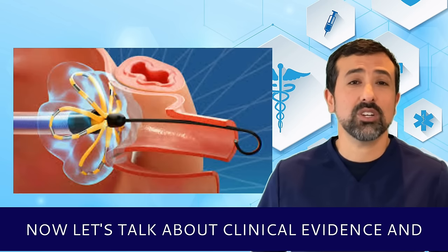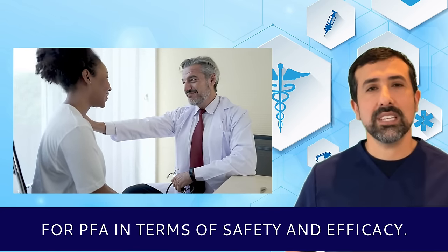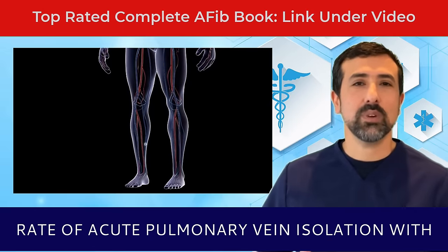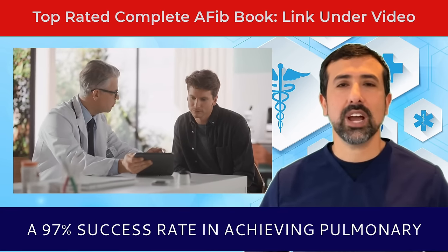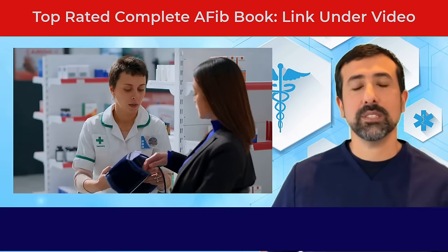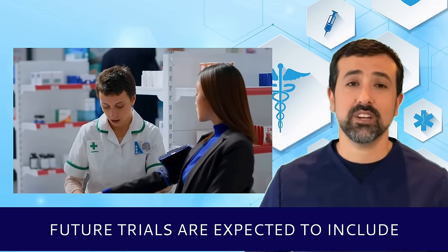Clinical studies have shown promising results for PFA in terms of safety and efficacy. The PULSED-AF trial demonstrated a high rate of acute pulmonary vein isolation with minimal complications. The trial included 75 patients and showed a 97% success rate in achieving pulmonary vein isolation. Ongoing studies aim to further establish the long-term outcomes of PFA and its potential role as a first-line therapy for AFib.